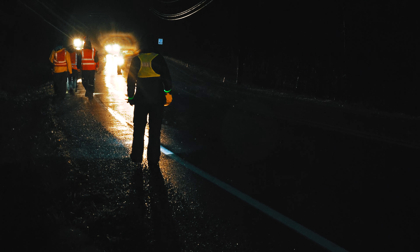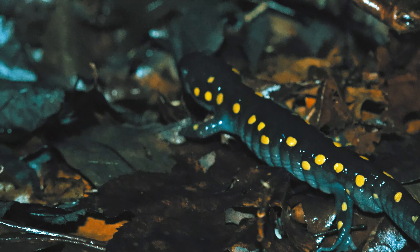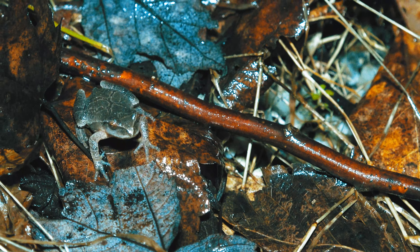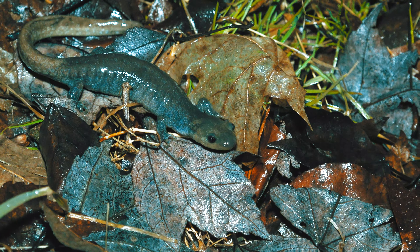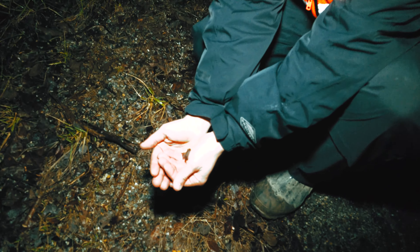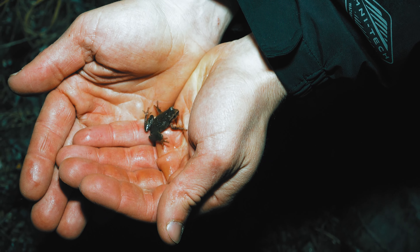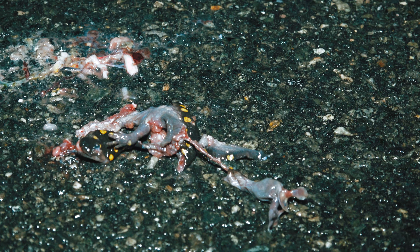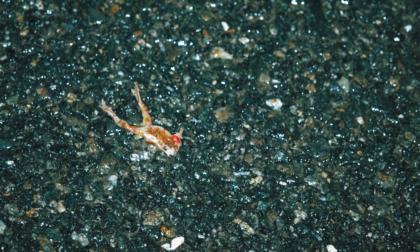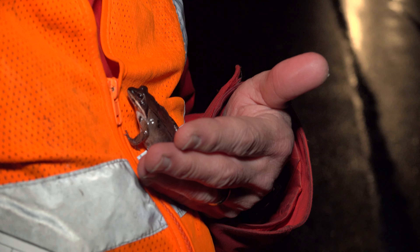This is a really big hotspot for amphibian migration. We have one of the largest breeding migrations in New Jersey that we know of that moves across this road. On a really good night, up to a few hundred to close to a thousand individuals might be moving. It's really important for us to help these critters move across the road safely, as this road can see up to a hundred cars an hour, especially during rush hour. A car coming through at the right time could hit a couple dozen individuals, which really hits the population hard and makes it harder for these animals to sustain themselves.